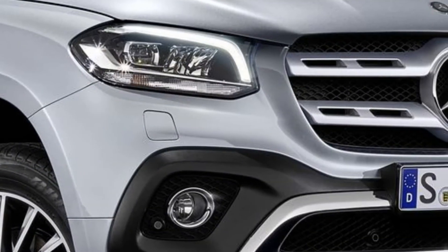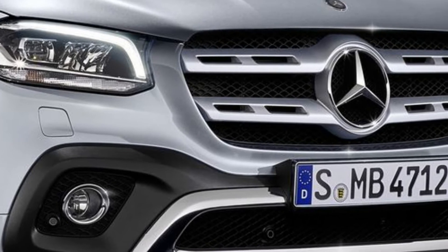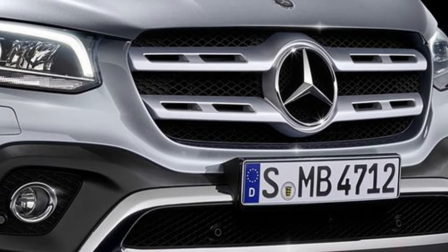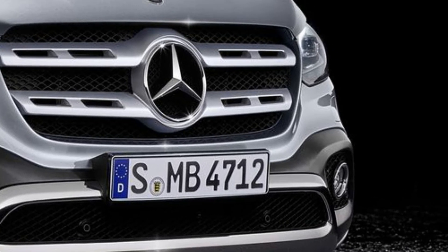With its 22 cm ground clearance, Mercedes says the pickup can climb gradients of up to 45 degrees and easily pass through water up to 60 cm deep.